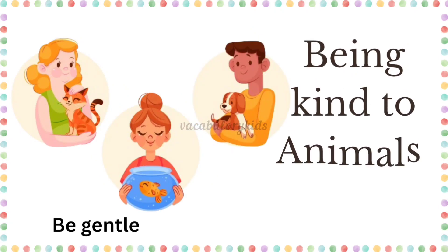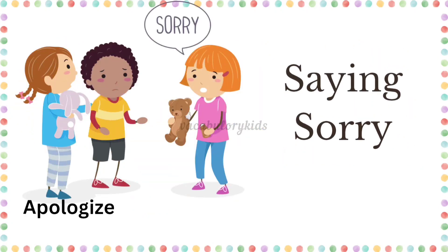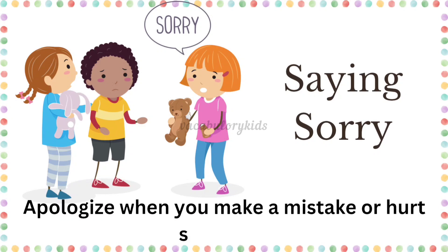Being kind to animals. Be gentle and caring towards animals. Saying sorry. Apologize when you make a mistake or hurt someone.